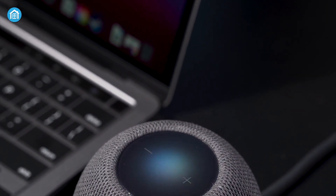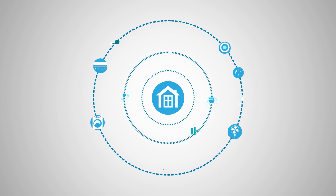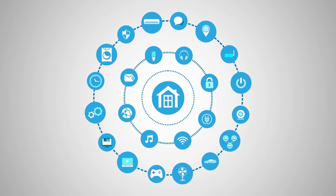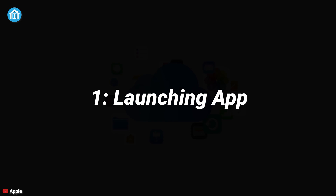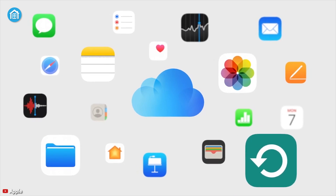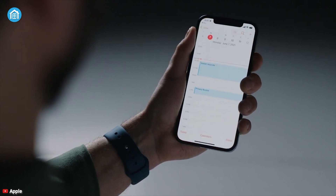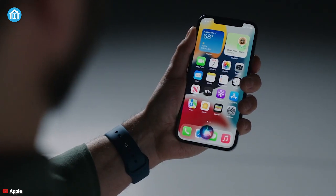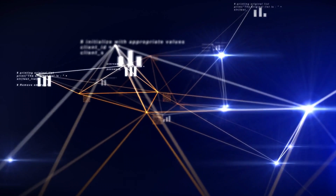In today's video we will explain some valuable tips that you can do without being online, so let's jump into it. Number one: launching an app. The very first thing you can do is launch any app by simply asking Siri. For example, you can say something like 'open Notes' or 'launch Photos' and Siri will do the rest for you.